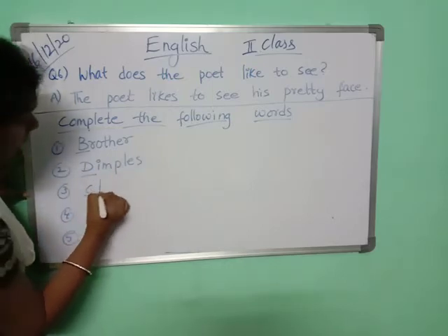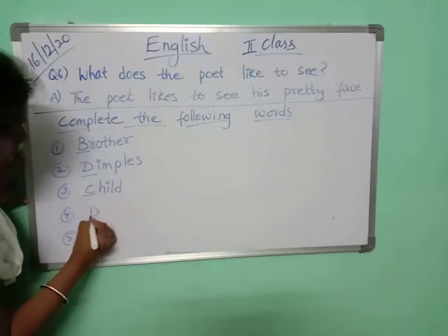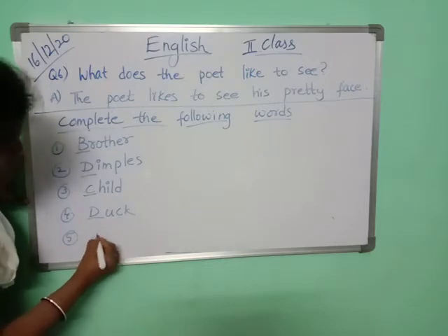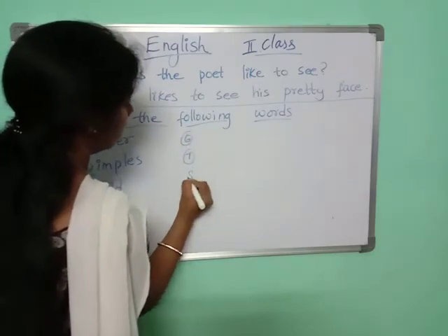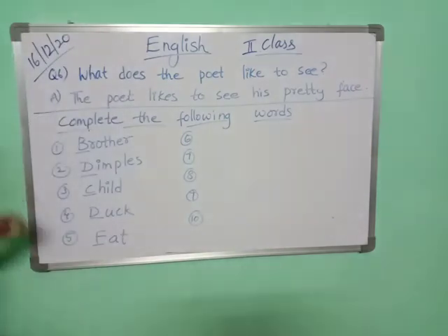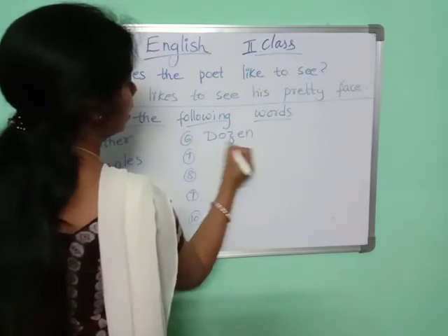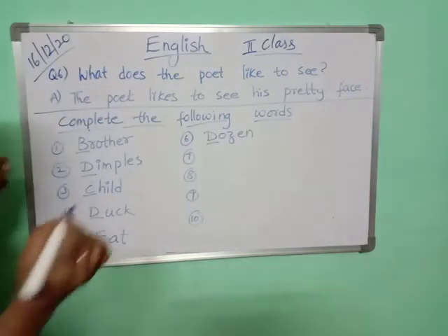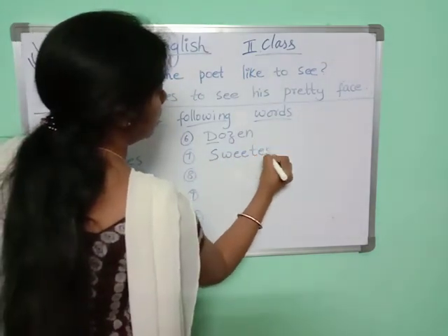Next, 'child' — C-H-I-L-D. 'Duck' — D-U-C-K, duck. 'Fat' — F-A-T, fat. Sixth: 'dozen' — D-O-Z-E-N. Seventh: 'sweetest' — S-W-E-E-T-E-S-T, sweetest.